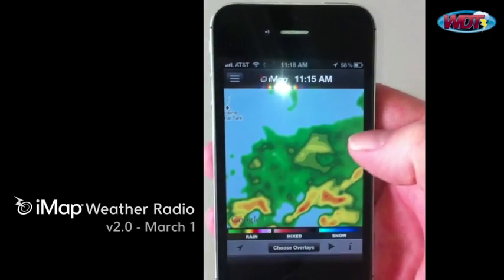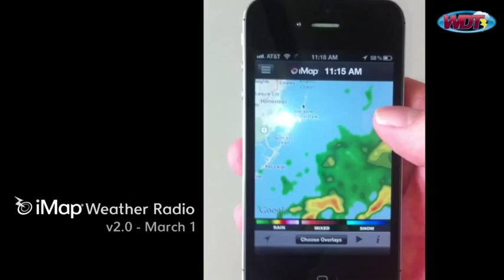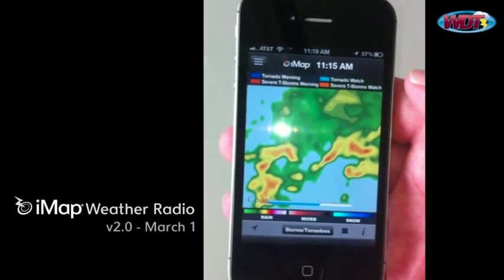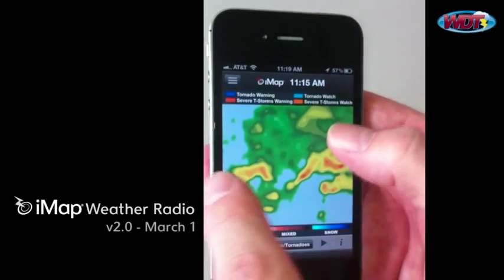Most of the capabilities of the IMAP are improved here. We've got new overlay groups, improved animation and loading of the radar image, and a much smoother zooming capability to zoom in and out.